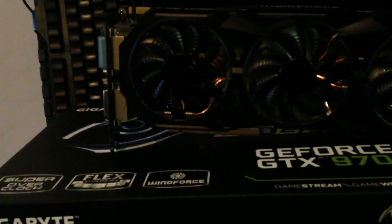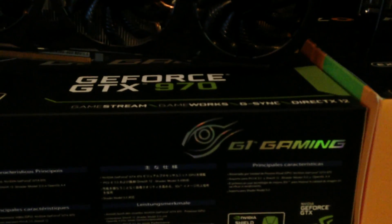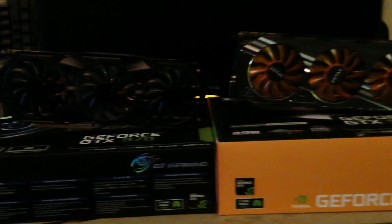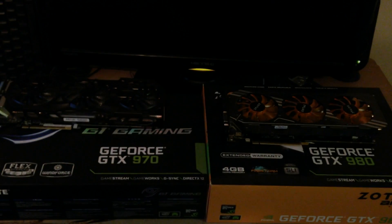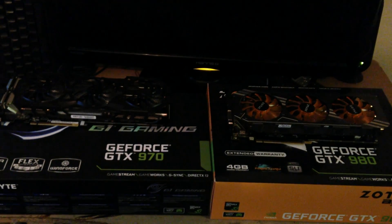And to my left I have the Gigabyte GeForce GTX 970 G1 Gaming Edition. This card also uses a Trifang cooler and also comes pre-overclocked. It has a base clock of 1178MHz on the core, 1753MHz on the memory, and 1329MHz as a boost clock.